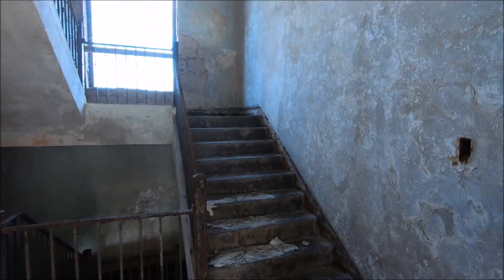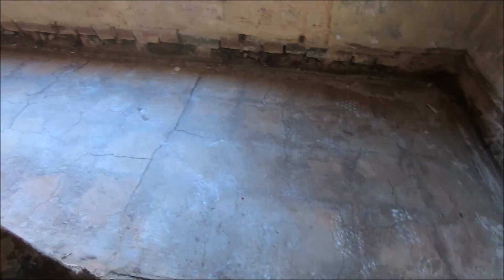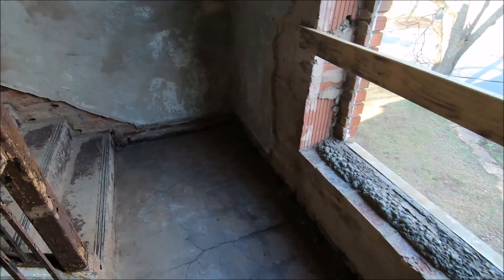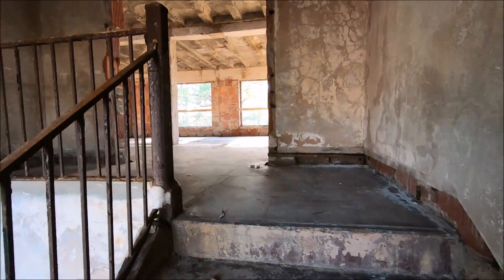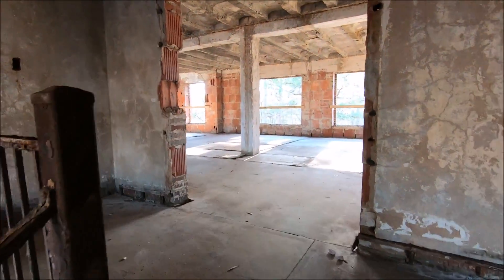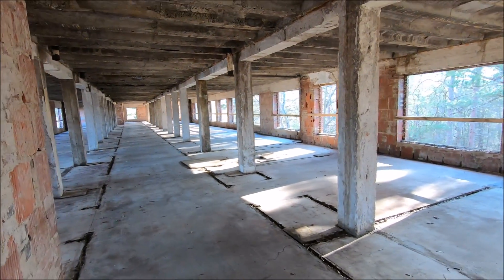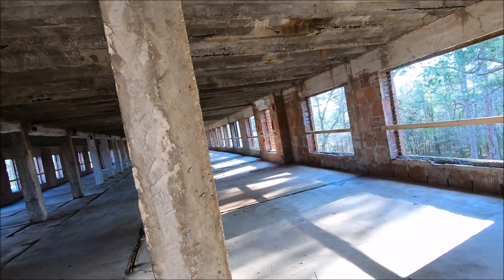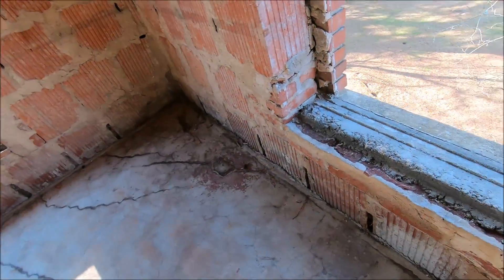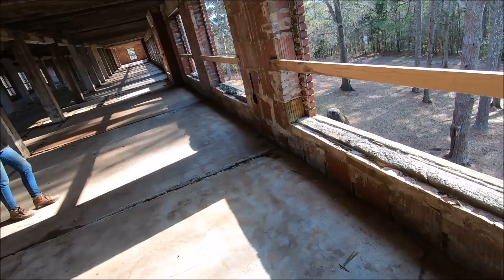Let's see the third floor. Those are steps. I guess it's deemed structurally sound so they're going to go ahead. Yeah, this is a new concrete port for the windows, to the wall.